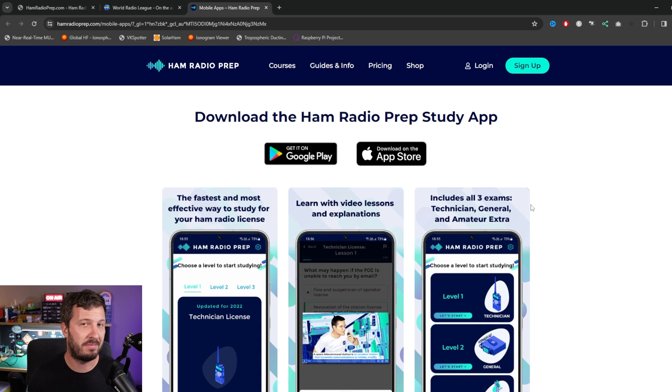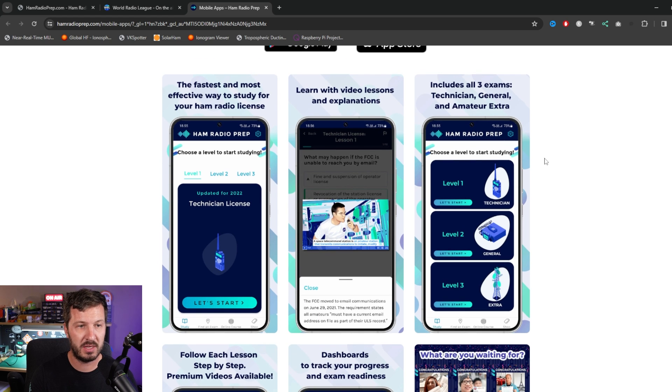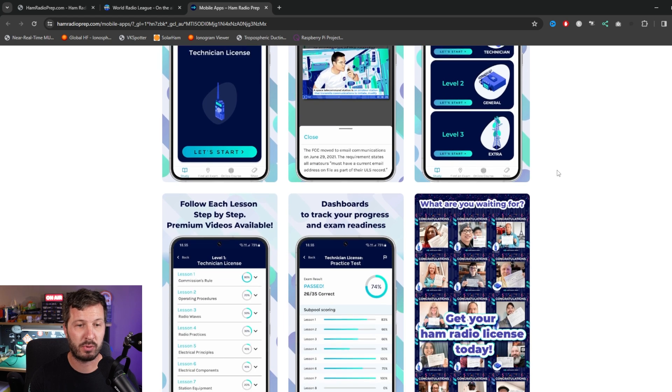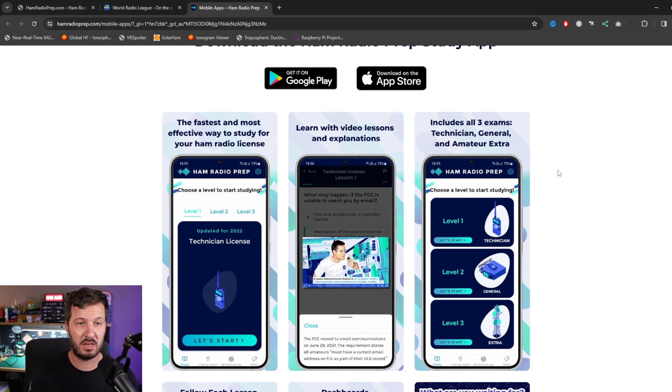Ham Radio Prep also has a study app, so you don't need to just use the web browser — you can study on the go using your device for Google or iOS. They also have available practice exams which you can take for free. You don't even need to enroll in a course. You can check that out using the app.